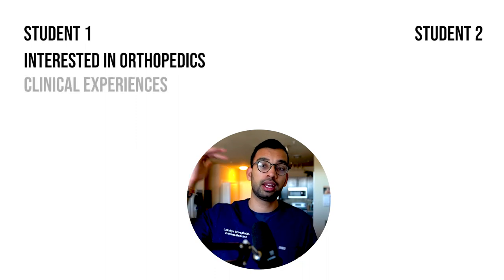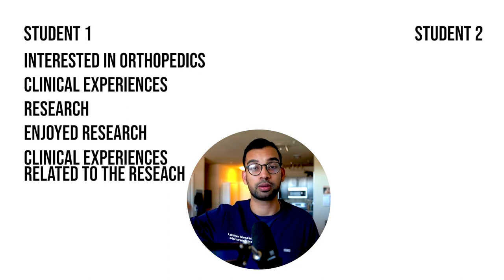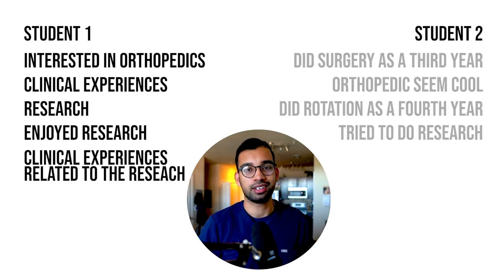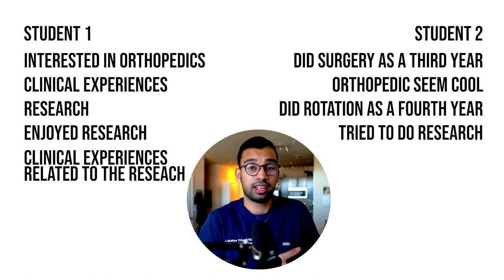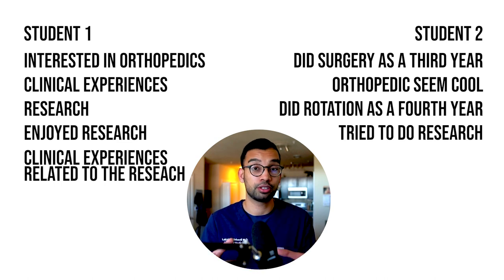This can mean: okay, I've done research — I'm going to do another research project, or follow that same mentor in a clinical setting. Now I have clinical experience stories for my personal statements, applications, and interviews. You start to see how the student goes from 'I'm interested in orthopedics, I have clinical experiences, I'm going to do research, and now I'm going to do clinical experience related to that research' — that person looks like a much more well-put-together applicant compared to somebody who just says 'I did surgery as a third year, orthopedics seemed cool, I did a rotation as a fourth year, I tried some research at the very end — please accept me.' Student number one will have a much easier time convincing someone they're interested in that specialty.